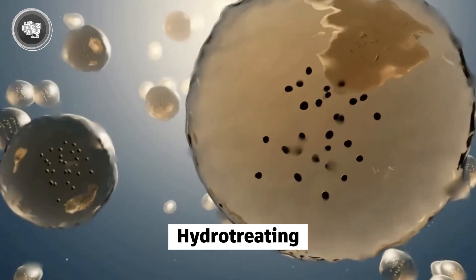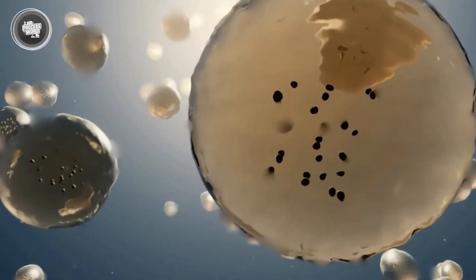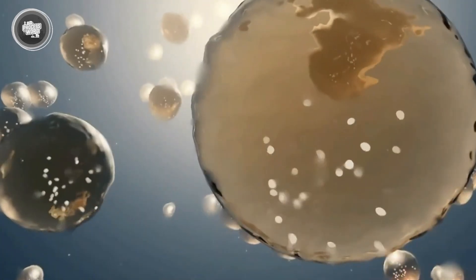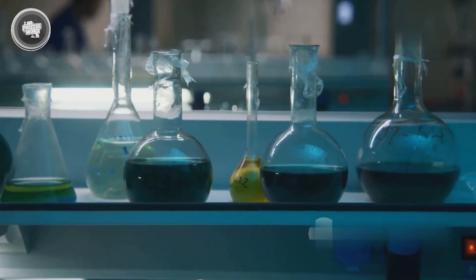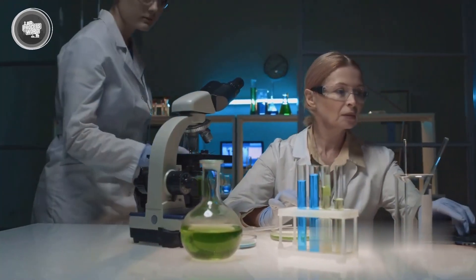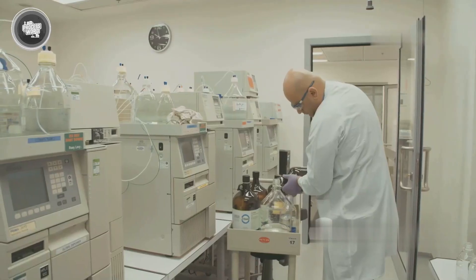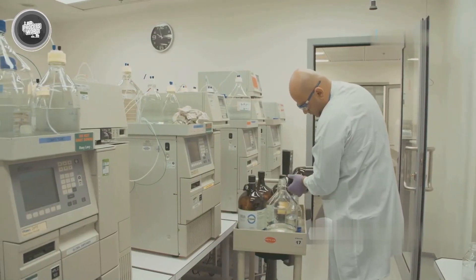Hydrotreating removes leftover sulfur, nitrogen, and any other unwanted elements that can cause engine problems or lead to high emissions. It's done using hydrogen and a catalyst under just the right temperature and pressure. What comes out is a cleaner fuel that burns better and keeps engines running smoothly.